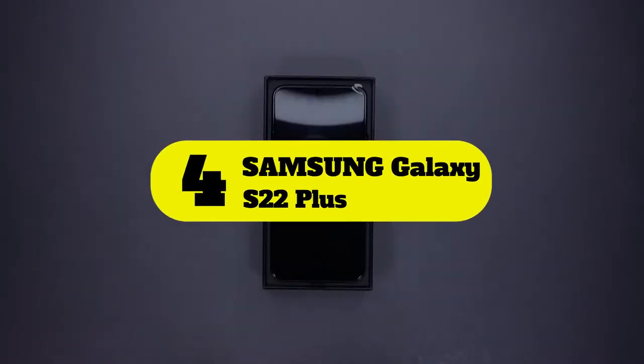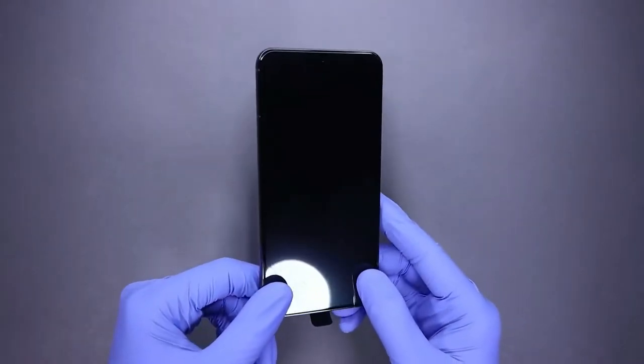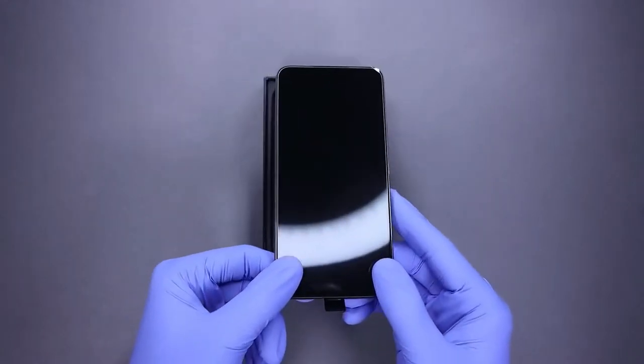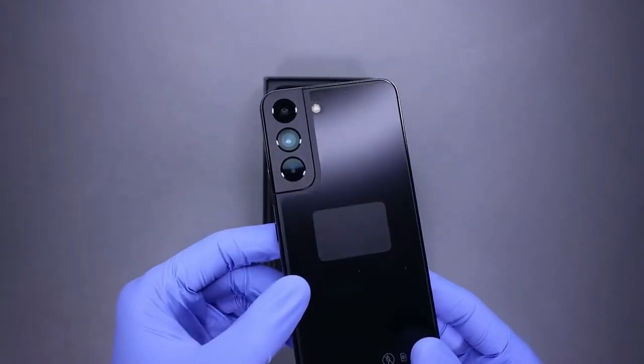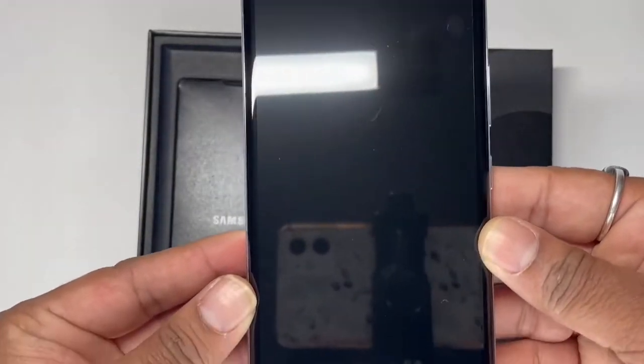Number four: Samsung Galaxy S22 Plus. If you are a Note user, the S22 Ultra is the model to purchase. However, if you like a slightly smaller phone that is also extremely capable, the S22 Plus should satisfy your needs. The Galaxy S22 Plus has a 50MP camera instead of the 108MP one found in the S22 Ultra, but it still provides a very capable photo and video camera experience.